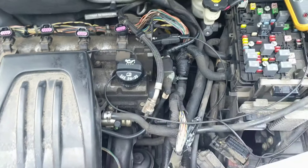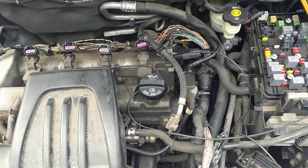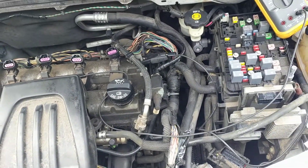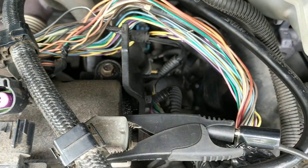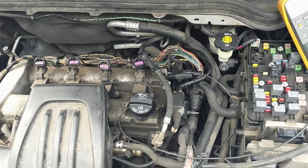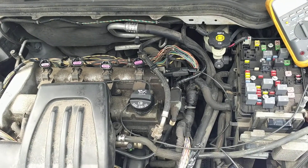I did that for all of them and they all checked out good — all have continuity. I also checked across all the other wires and there were no shorts. So the only problem I found so far is that bad ground. Once that's fixed I think this thing is going to start right up.